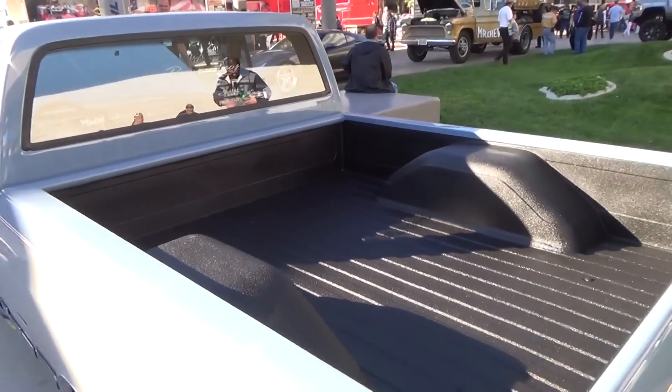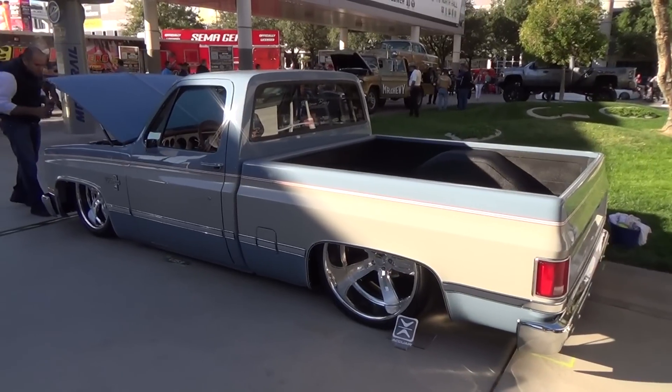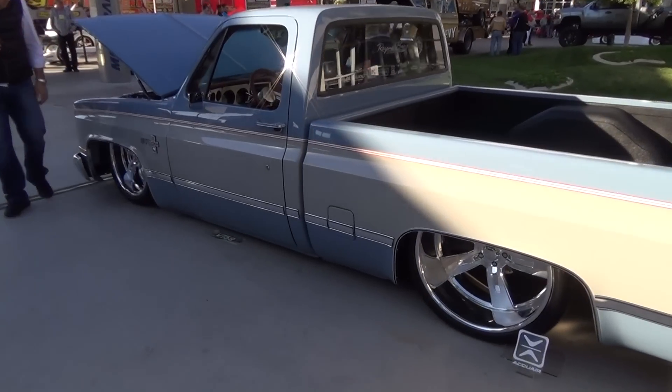You just don't see a ton of the square body style trucks. You see a lot more of the other ones — C10, '70, '71, '72 — but man, I think they did a nice job. I like how they left that chrome trim piece in there still.